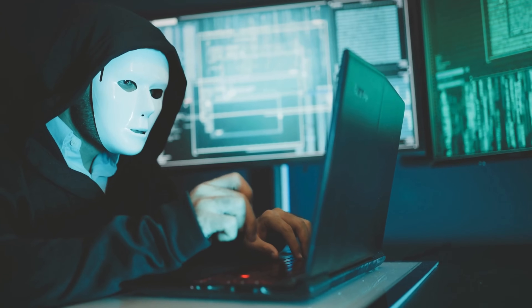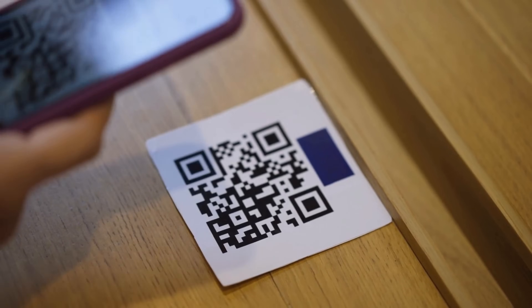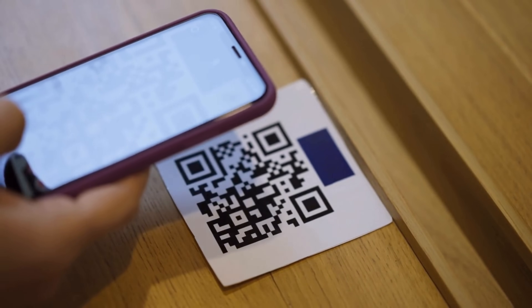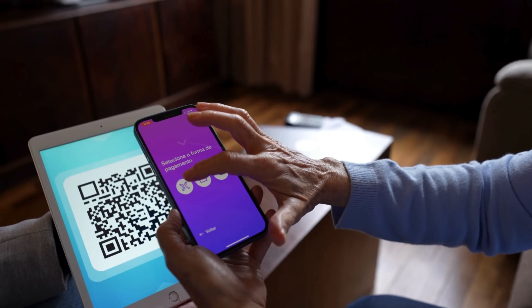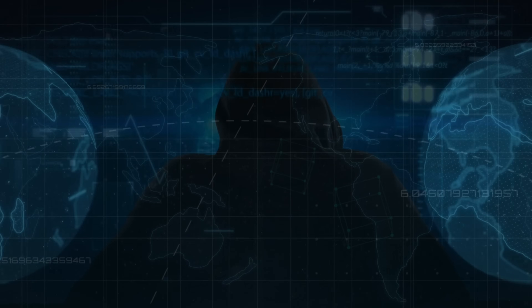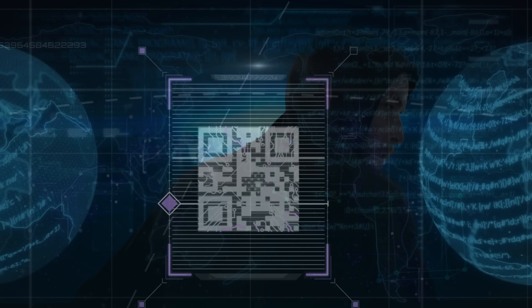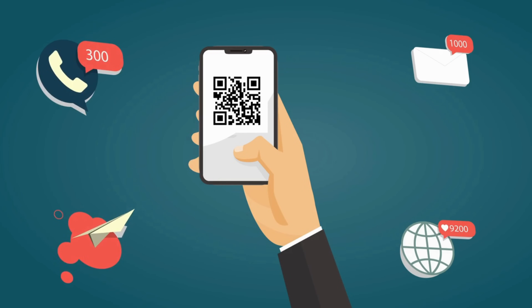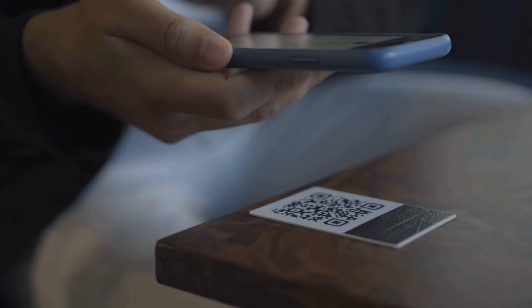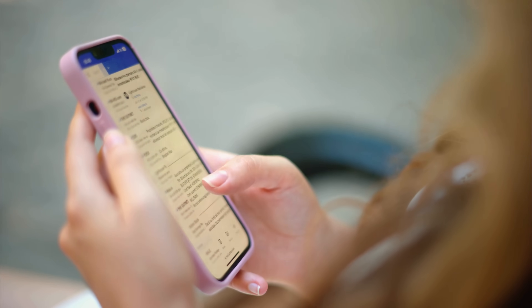The beauty of QR codes from an attacker's perspective is their opacity. When you see a QR code, you have no way of knowing where it will take you until after you've already scanned it. This creates a perfect opportunity for deception. QR codes have become ubiquitous in our daily lives, creating countless opportunities for attackers to slip malicious QR codes into legitimate contexts. What makes QR code phishing particularly effective is the speed and convenience factor — people scan QR codes quickly without thinking, especially in familiar environments, bypassing the natural skepticism triggered by a suspicious email or text.